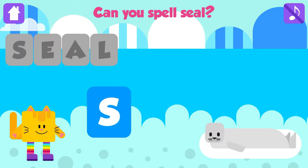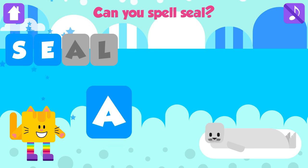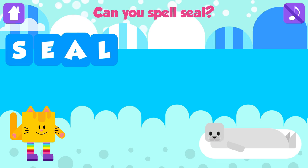Can you spell seal? S. Awesome. E. Nice job. A. Great job. L. Seal. S, E, A, L. Seal. Excellent. Yeah!